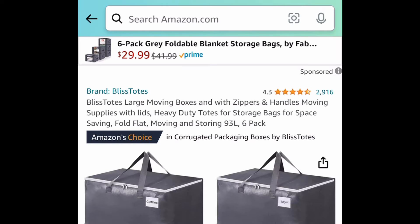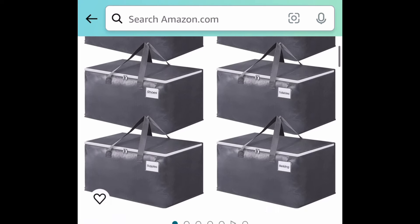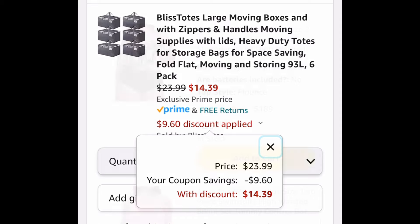Next we have these large moving boxes or bags with zippers and handles. These have amazing reviews and they come with a coupon. This one is currently priced at $23.99 — go ahead and clip that coupon and we're dropping it down to $14.39.